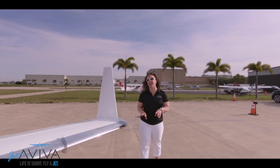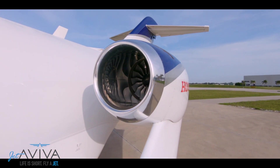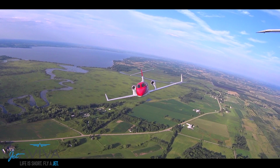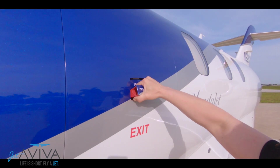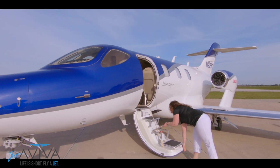Honda started with a clean sheet design, which led to innovations such as the wing-mounted engine and other notable features. Moving back on the aircraft is this robust main entry door, more common on mid-sized cabin aircraft and much easier to open.